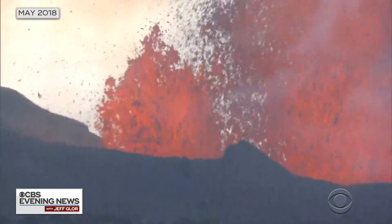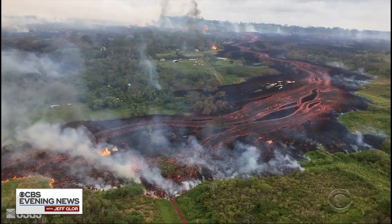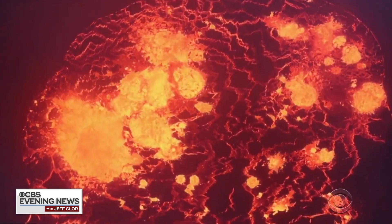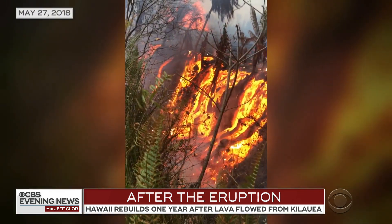For months, red-hot lava exploded and devoured almost 14 square miles on the Big Island of Hawaii. The massive river of molten rock came from a large fissure in Stacey Welsh's backyard. You're lucky — very lucky this time. This is a giant canyon I found in my backyard.